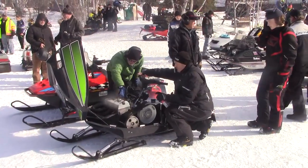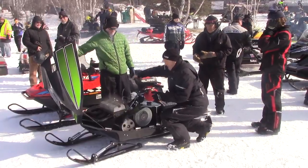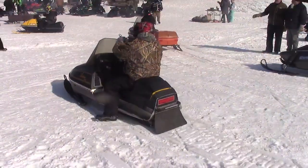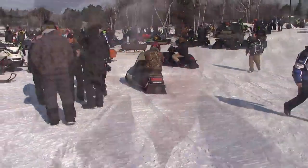Starting a vintage or antique snowmobile often takes a strong pull, a gentle hand on the throttle, and a spray of starting fluid for good luck. The old machines always needed constant maintenance when new, and time hasn't made them any more reliable. You're either working on it, or you're riding the next two miles and then stopping to help somebody else out.